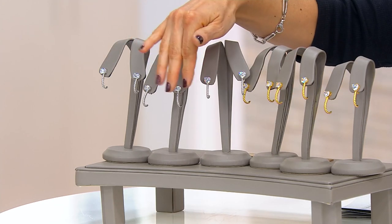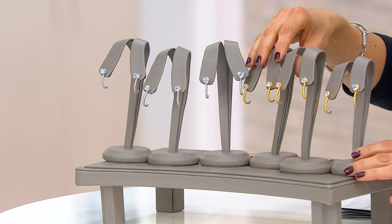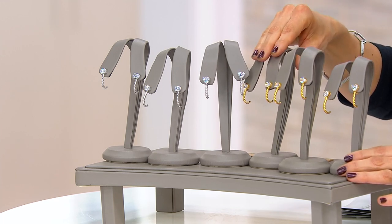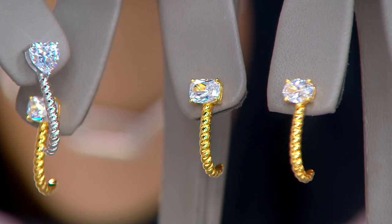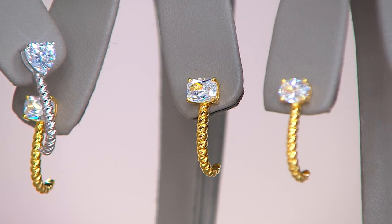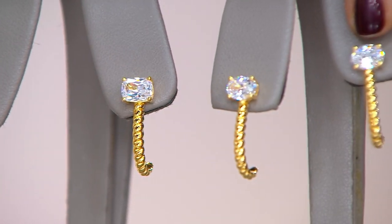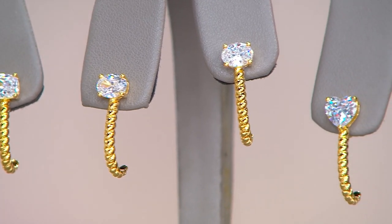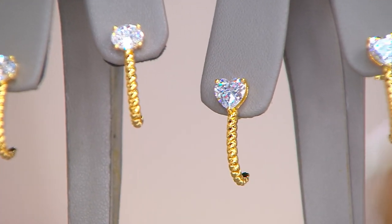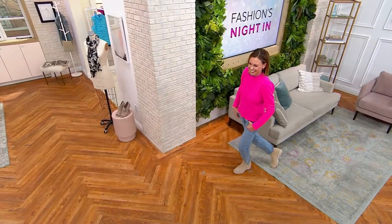That's the sterling silver option, and for the same price of $41 — and that price ends today — you can also do your huggy hoop in 14k over sterling silver. We've got the cushion, the oval, and the heart. Aaron Mosley is going to join me for this presentation.